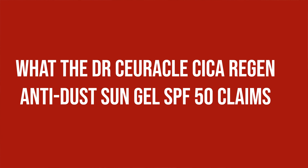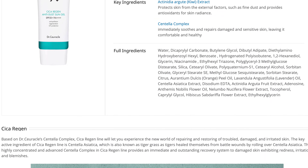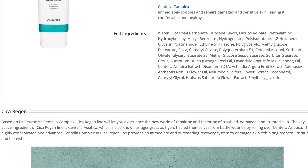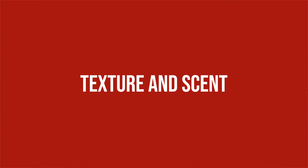What does the Dr. Cyricle Cica Regen Anti-Dust Sun Gel SPF 50 claim? Dr. Cyricle's Cica Regen Anti-Dust Sun Gel with Cica Active Ingredient Centella Complex repairs and balances your skin while protecting it from UV rays and pollutants. It soothes and regenerates damaged, sensitive, and irritated skin.